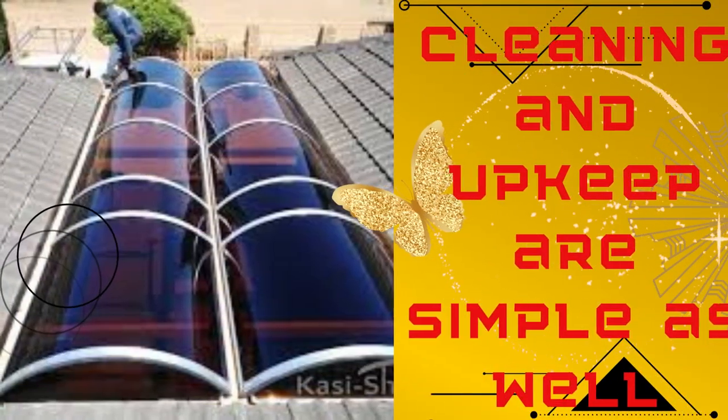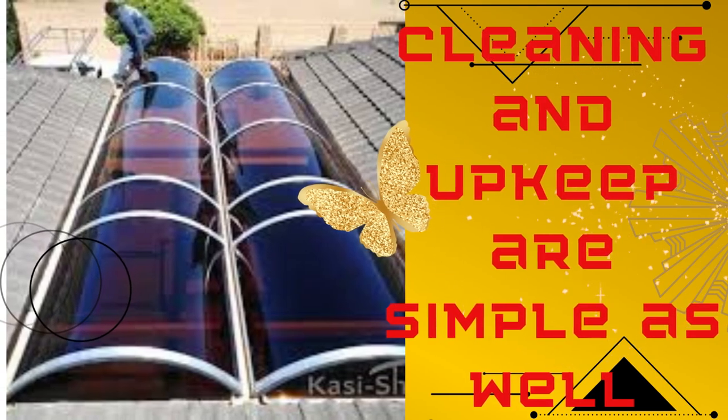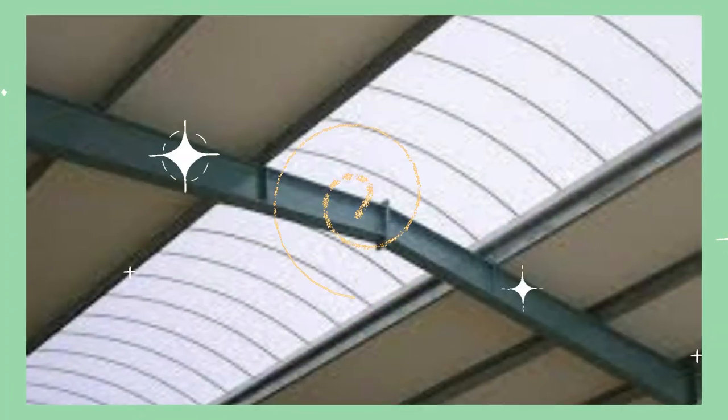This versatility not only improves the comfort of your living space, but also contributes to energy efficiency by reducing the need for artificial lighting and optimizing temperature regulation.